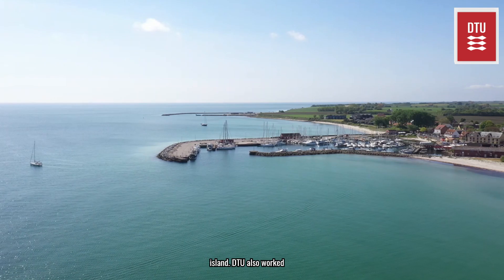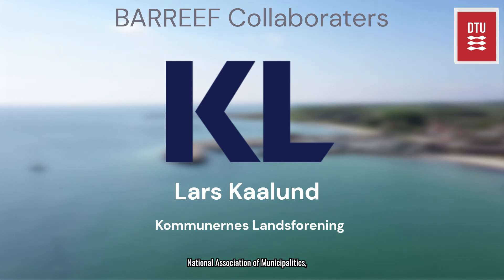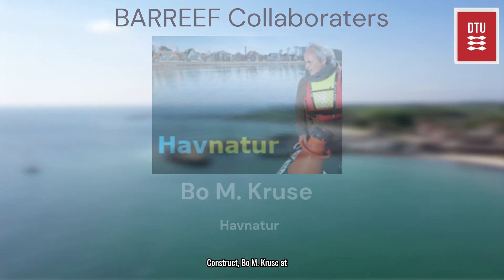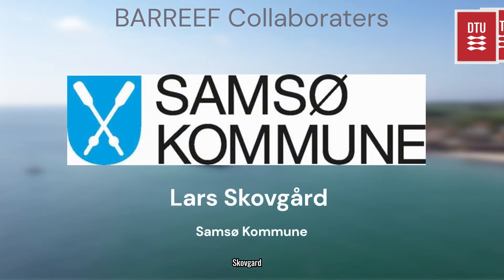DTU also worked with many collaborators on Bar Reef, including Lars Callon from the National Association of Municipalities, Eric D. Christensen at DTU Construct, Bo M. Cruz at Harbour Nature, Peter Freigord at Ullborg University, and Lars School of Guard with Samsø Kommune.